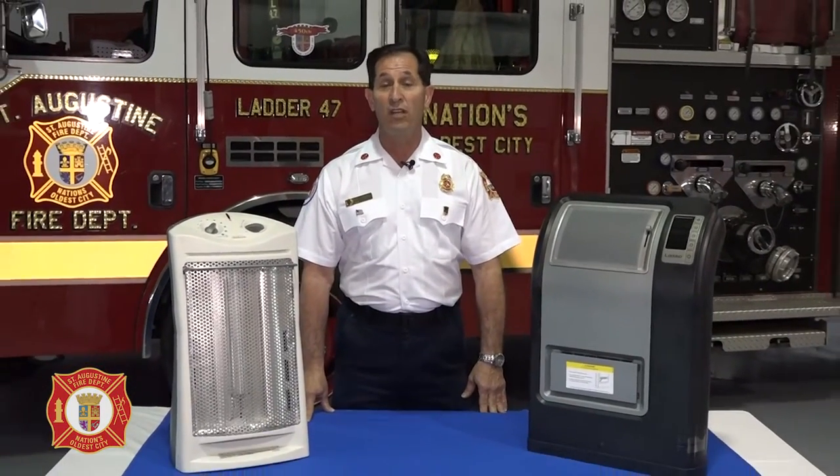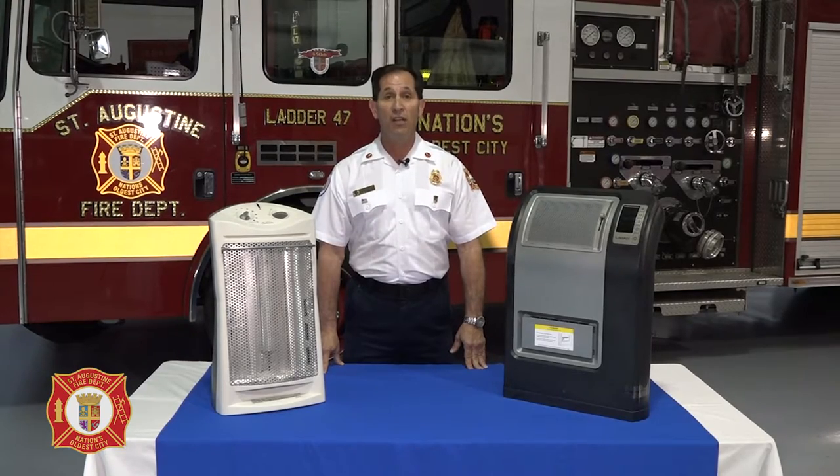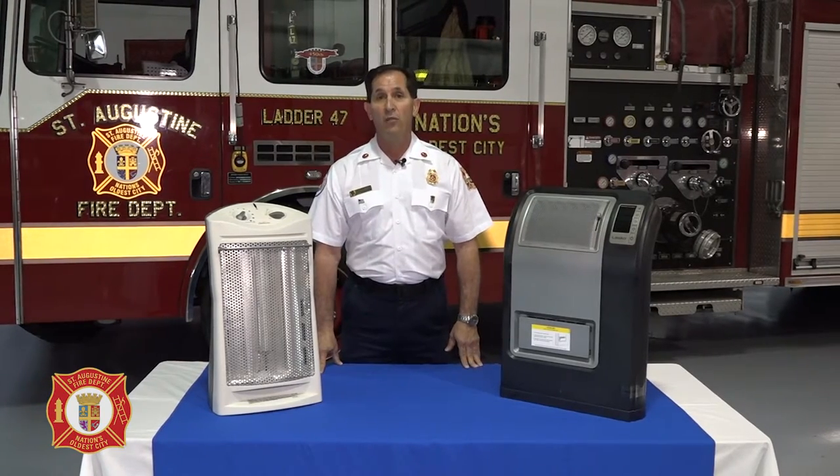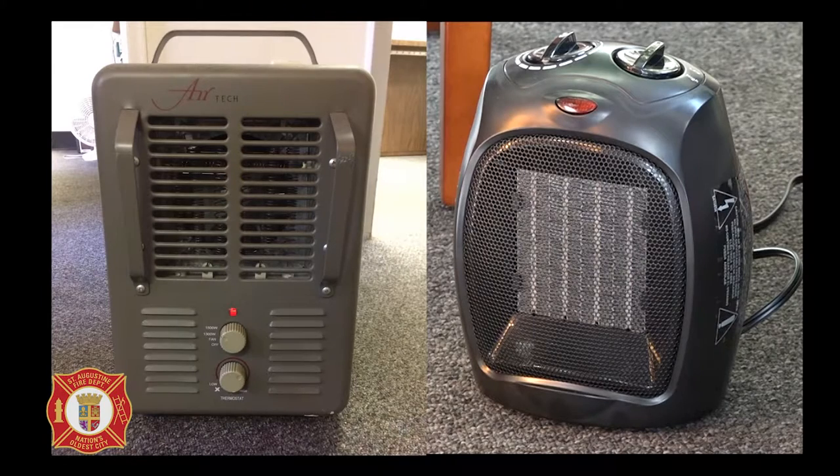Hello, I'm St. Augustine Fire Marshal Bob Groick, also the Division Chief of Fire Prevention. Today we're going to be talking about the proper use of portable radiant space heaters. Did you know that these units are the second leading cause of residential fires in the United States annually? Each year, 65,000 residential fires are attributed to these units. Portable radiant space heaters are a good source for supplemental heating in your home, providing you adhere to the following important steps.